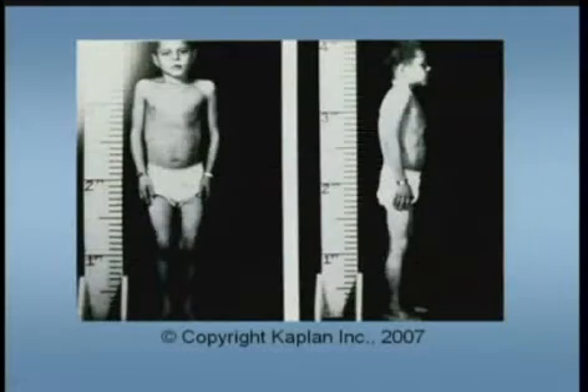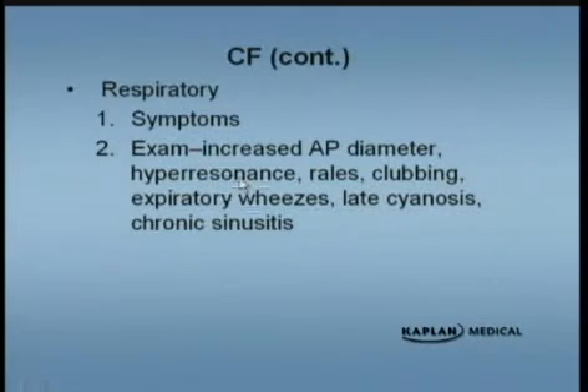These patients require lots and lots of calories. Here's a child that looks a little bit malnourished — probably a little bit short, so they can have failure to thrive. Look at this boy's chest: they have an increased anteroposterior diameter, a lot of times just from chronic air trapping. You can have hyperresonance on percussion because of the air trapping. You always hear crackles and rhonchi on these children. They will have clubbing of the fingers and toes because of chronic hypoxia, as opposed to when we talk about asthma. You can hear expiratory wheezes, and they will have cyanosis later on in life and chronic sinusitis.